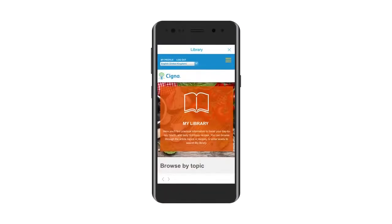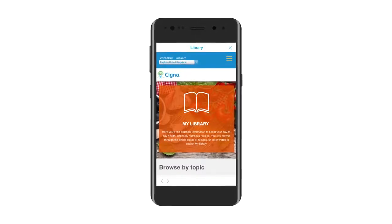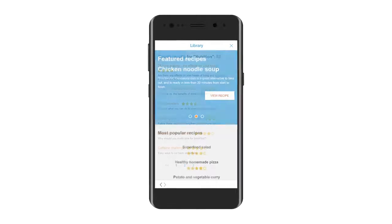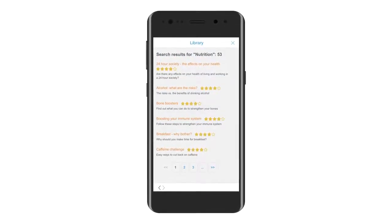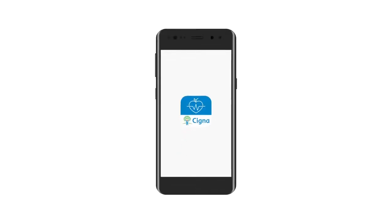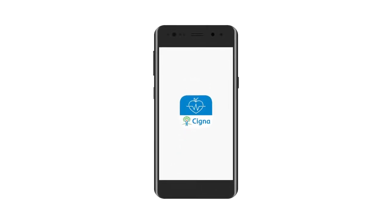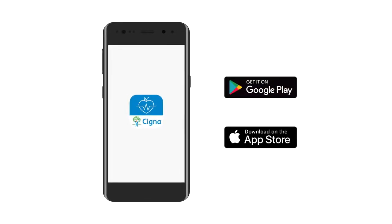The app is a great source of information about health and well-being. Our library gives you access to tips, hints, advice and useful reading on areas that are of particular interest. It's updated regularly, so keep in touch to see what's new. We hope you've enjoyed our short video demonstration of the new well-being app from Cigna and feel suitably inspired to download it now, if you haven't done so already.